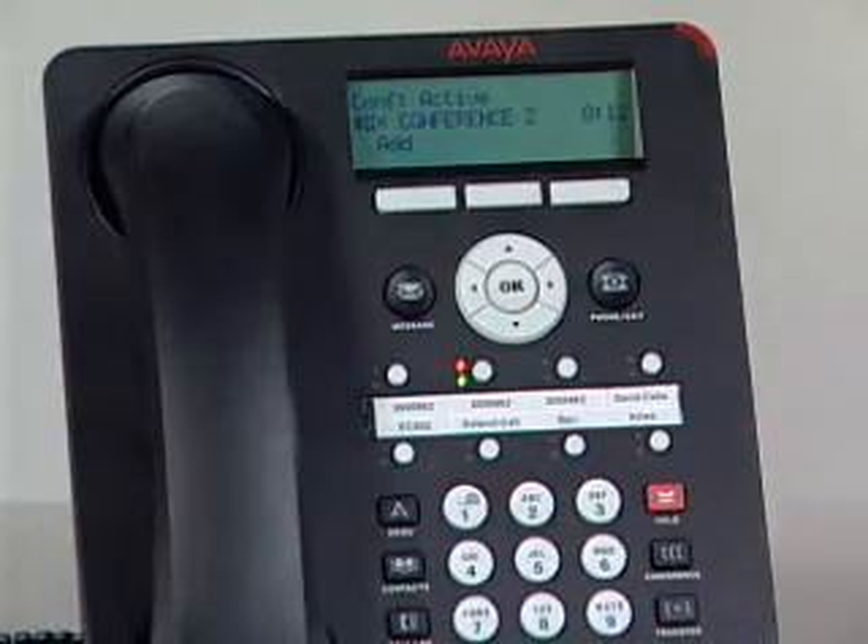If I need to add somebody else into the call, it's all set up and ready to go. The Avaya One X Desk Phone 1600 series are H323-based IP phones that are value priced. You can deploy them exclusively or mix them in with other phones such as the platform-rich Avaya One X Desk Phone 9600 series.